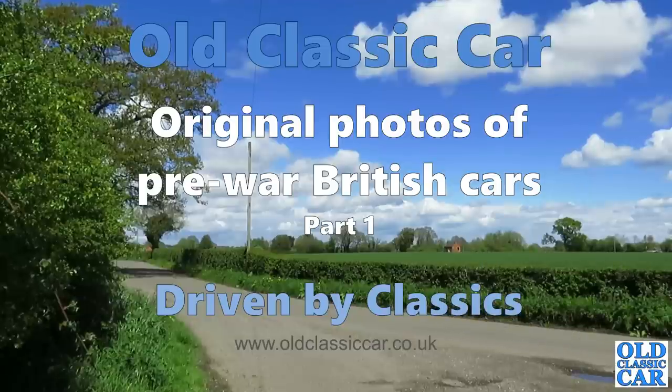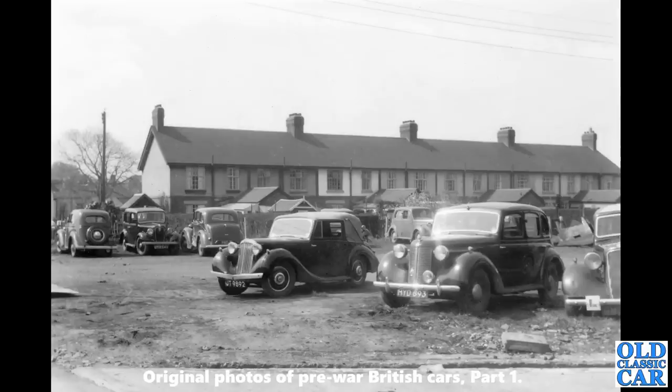Welcome to All Classic Car. Here we have original photos of pre-war British cars. To begin with, a great scene: there's a Sunbeam Talbot Drophead Coupe parked alongside an Austin 16 — these were built either side of World War 2. There's another Austin slightly earlier alongside that, a Vauxhall 10 just in the background, a Ford Model C or CX, an Austin, and I think a Morris 10M.